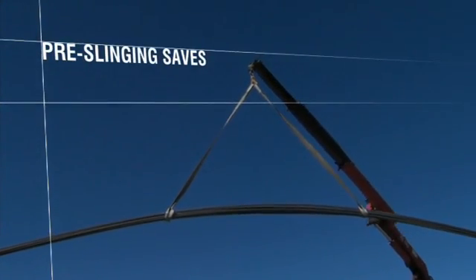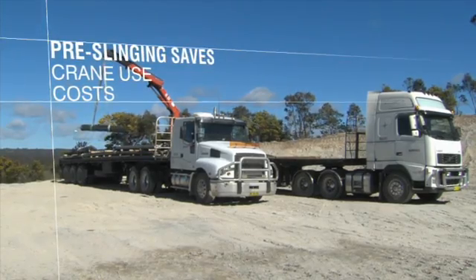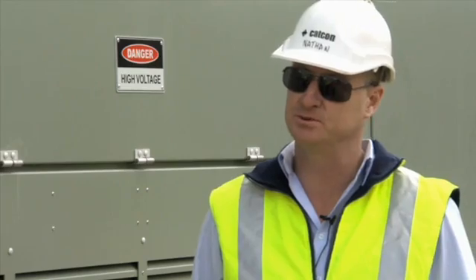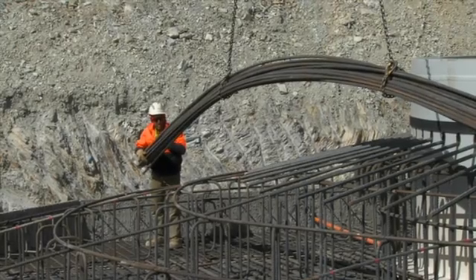The pre-slinging not only helps with our safety on site and falling from heights, it also assists us in using our crane as much as possible for other parts of the project, so it can stay with the steel fixers the whole time on another base.